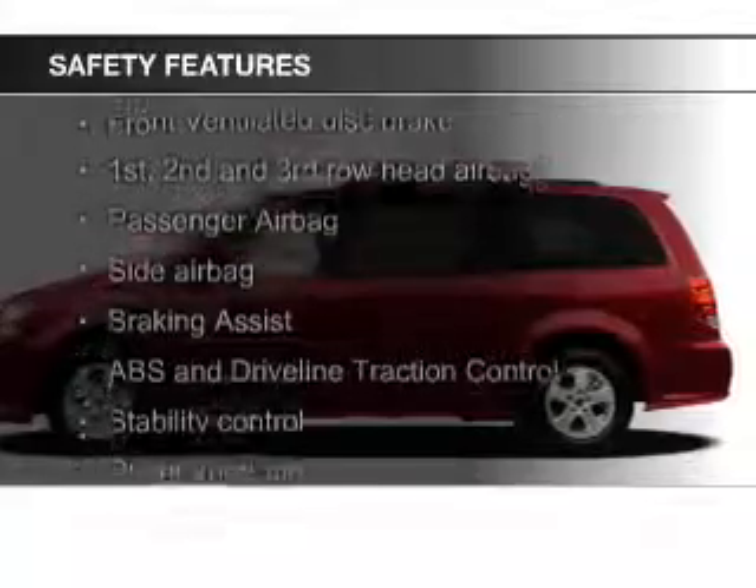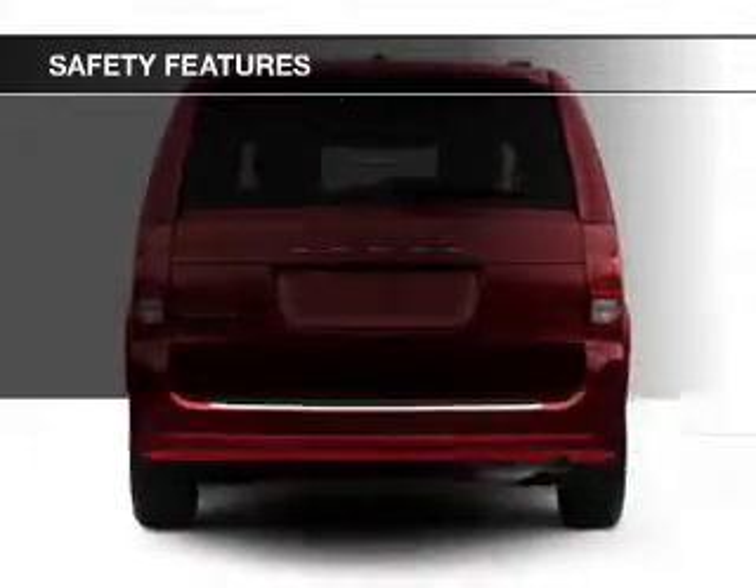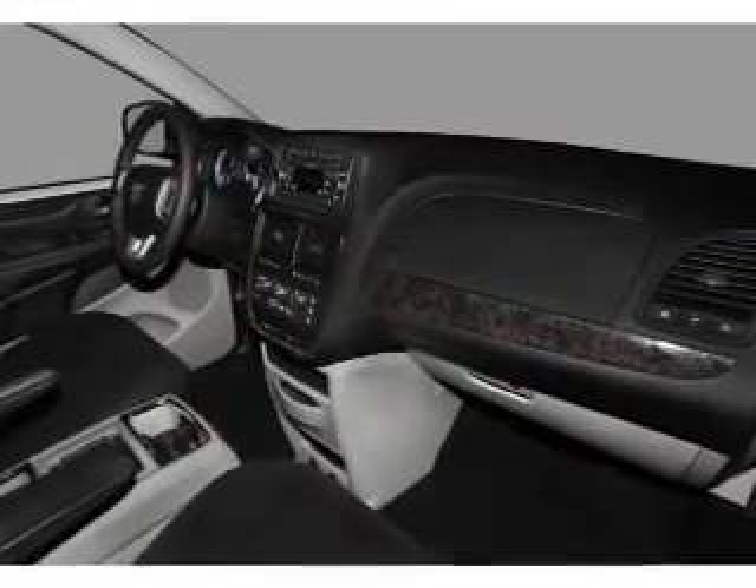Safety was made a priority with these features: side airbags, second and third row airbags, brake assist, traction control, stability control, and a passenger airbag. Let us put you in the driver's seat today.